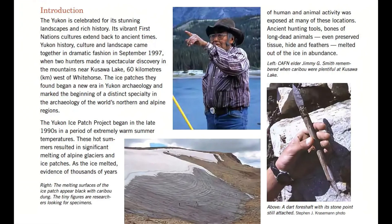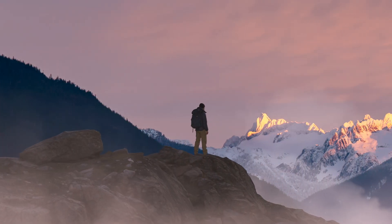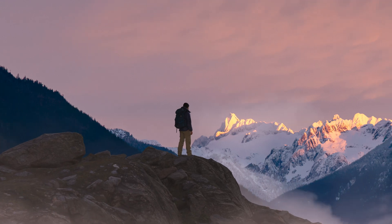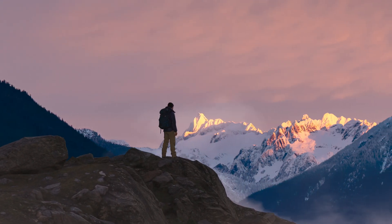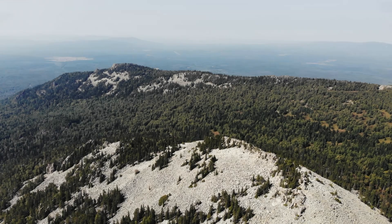The truth is out there. Ice patch archaeology is more than just recovering old objects. It's about piecing together a more complete picture of human history, one frozen fragment at a time. It forces us to reconsider what we think we know about the past and the forces that have shaped our world. And perhaps it will lead us to question established narratives.